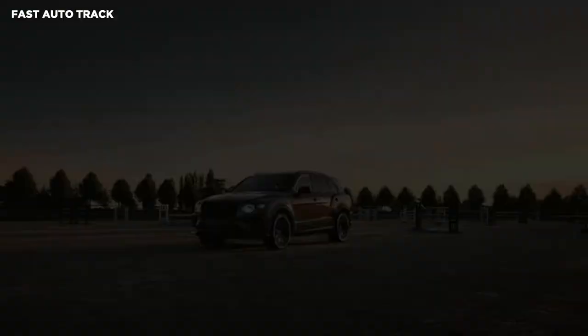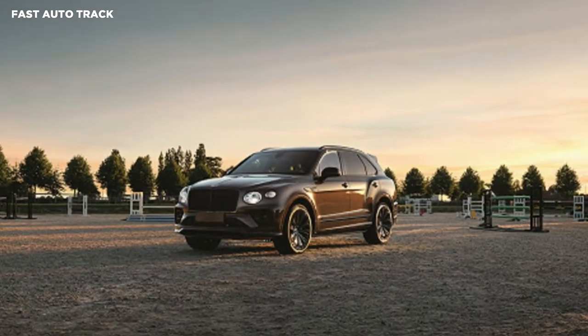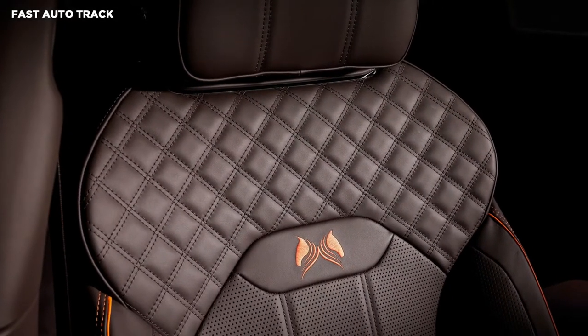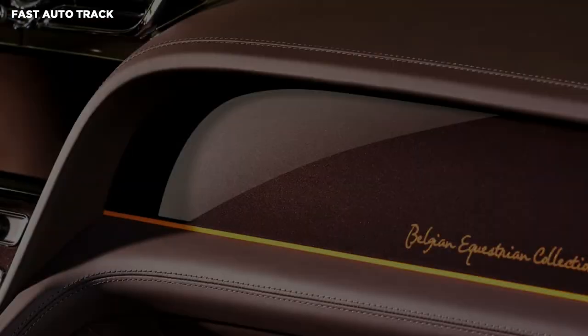The special Bentayga is painted in a unique Spectre exterior shade, combined with a set of black 10-spoke 22-inch wheels, carbon-fiber accents, and a special badge on the C-pillar. The latter is the symbol of Stepex Masters, with orange graphics depicting the heads of two horses.